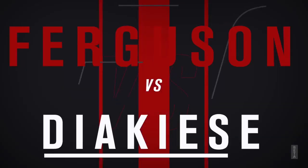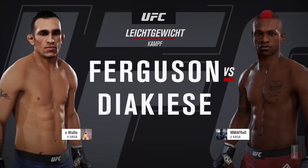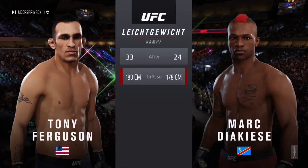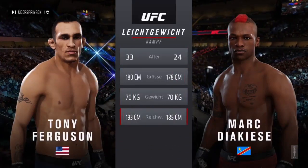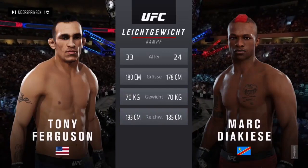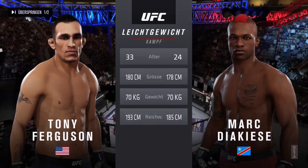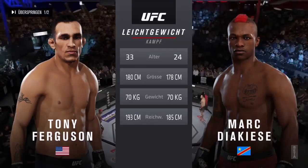Coming up next, it's a lightweight tilt between Tony Ferguson and Mark Jacacy. Now our tale of the tape for this lightweight scrap: Ferguson is nine years the elder, one inch taller, and will have a three inch reach advantage. Here is the veteran voice of the Octagon, Bruce Buffett.